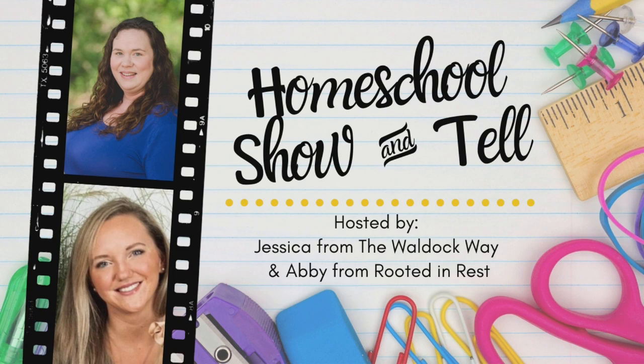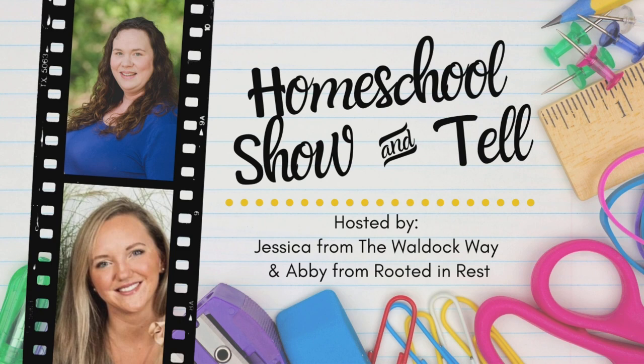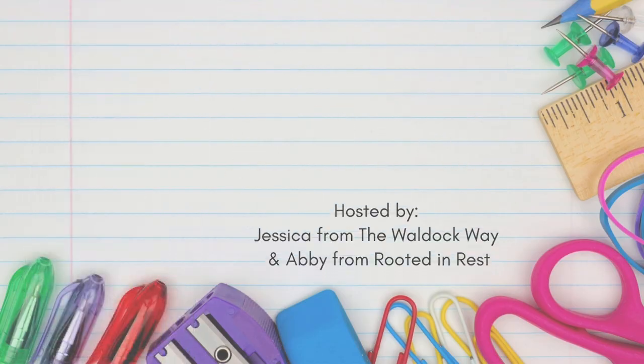The homeschool show-and-tell series is an open collaboration hosted by Abby from Rooted in Rest and myself. The goal with this series was for us to be able to show that there is not a one-size-fits-all for homeschooling, and the way we do that is by bringing homeschoolers from around the world together each month to talk about a different homeschool-related topic.